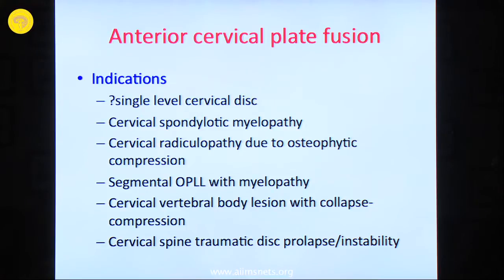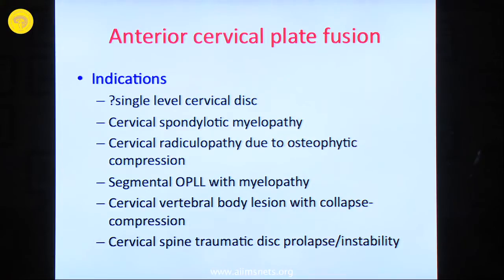In cervical spondylotic myelopathy, when you do one or two level corpectomies, you will have to supplement it with a rib graft if you don't believe in instrumentation, or with various cages. You have metal cages of standard length, expandable cages, and PEEK cages. Any of these can be used but not as a standalone method. A cage as a standalone is not approved because the chances of cage slippage are quite high, so it has to be supplemented with cervical plate fusion.